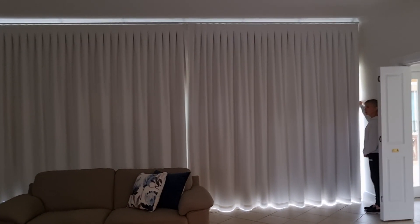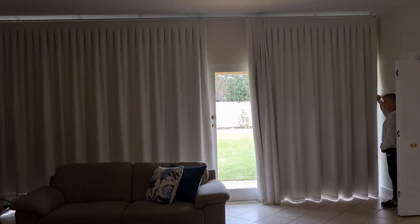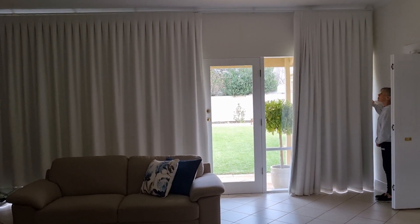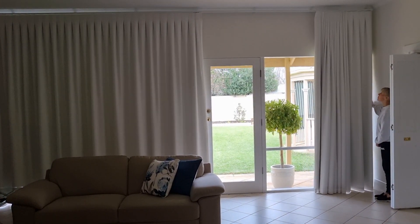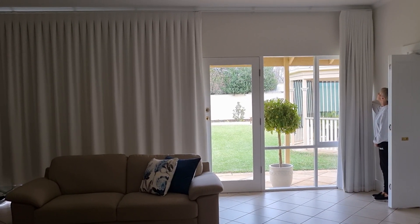Jan's going to just open it now so that you can actually see that it divides where the centre of the French doors are and then it goes back. It's a stackless heading, so as you can see it's stacking underneath the track quite neatly.